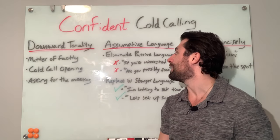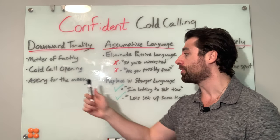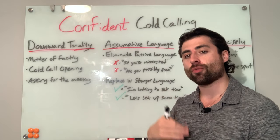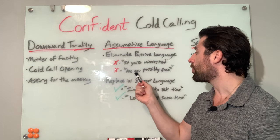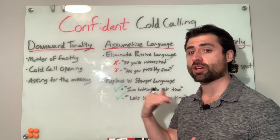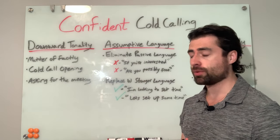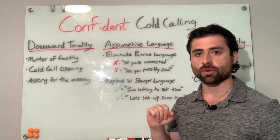This brings me into the second technique, which is using assumptive language — and it's related to what I just talked about. It's not just about using assumptive language; a lot of it is eliminating passive language. In that upward inflection example, I also used passive language like 'if you're interested' or 'are you possibly free next week?' These are really passive examples that make it really easy for the prospect to say 'just shoot me an email and we can circle back.' Replace passive language with stronger, more assumptive language and I am telling you, your results will change night and day.